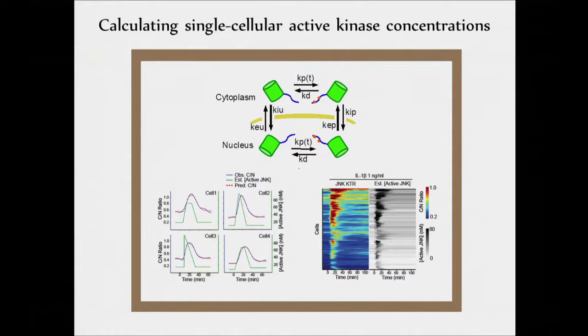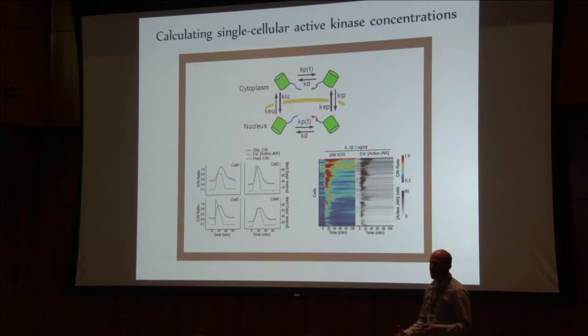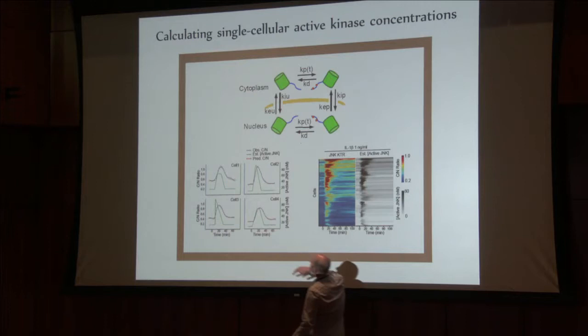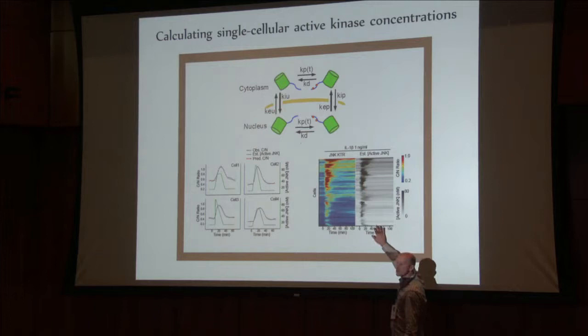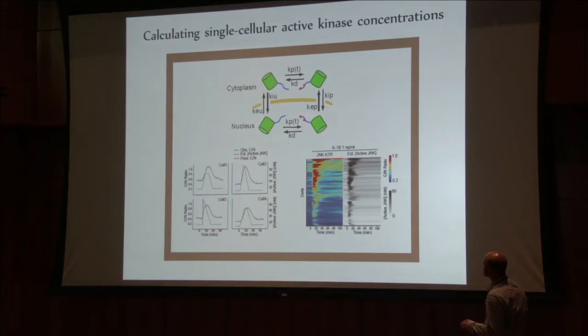Going back to the whole cell modeling idea, we could also make a small model. If you consider that the reporter can either be in or out of the nucleus, and it can either be phosphorylated or not, you can make this very nice four-state model. You can make genetic constructs that are phosphomimetic or non-phosphorylatable. From your single-cell reporter trajectories, you can back-calculate active kinase concentrations — which has never been done before in a live single cell.